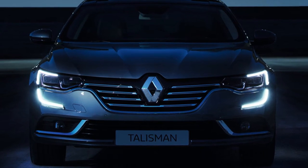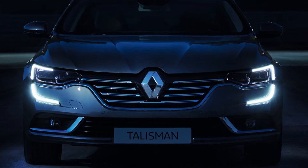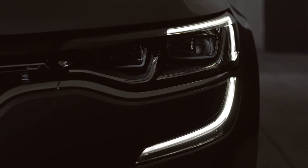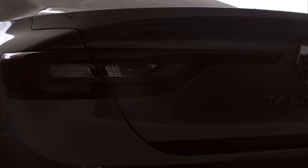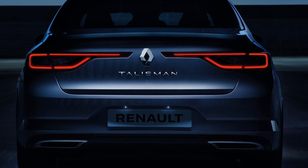Renault Talisman picks up on the mid-range and top-of-the-range light signature with its C-shaped LED light-emitting diode technology front daytime running lights. The same elegant, statuesque light signature is in evidence at the rear.